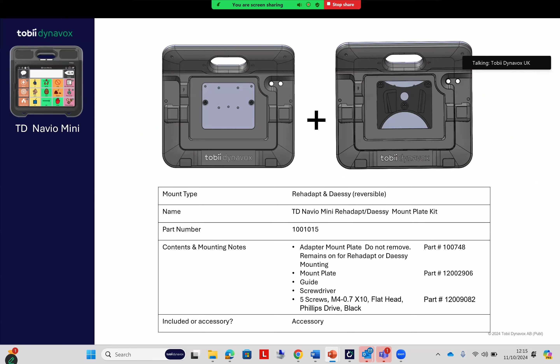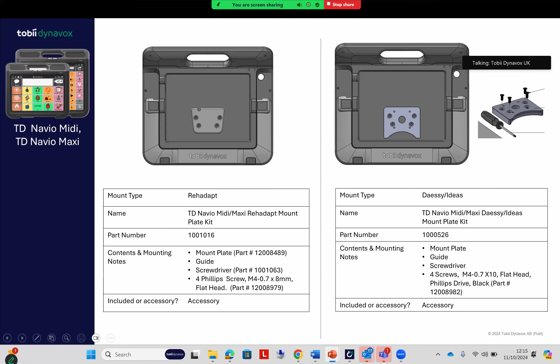There are Rehadapt and Daisy mounting options for all three sizes of the TD Navio. For the Mini there's a reversible mount plate. Regarding part numbers and accessories — we do have an easy price list for all three devices and all accessories, so if you need part numbers for ordering devices or accessories just let us know. On the Mini and Maxi we have different plates available depending on whether you mount into Rehadapt or Daisy.